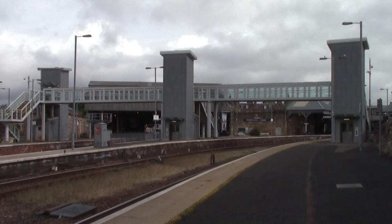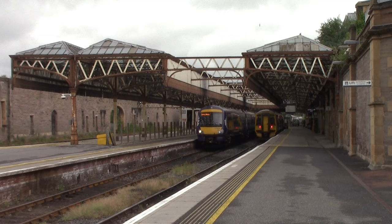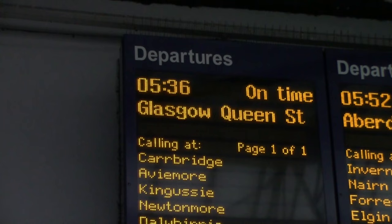We have now reached Perth, which opened on the 22nd of May 1848 by the Scottish Central Railway. The first part of the Highland Mainline was built by the Perth and Dunkeld Railway in 1856. Perth station just looks beautiful, and honestly so does the Highland Mainline. All the stations visited have been splendid in their own right, and to do it in a day has really been a challenge. I've just started to feel it now after setting off from Blairgowrie at 5:36 in the morning.